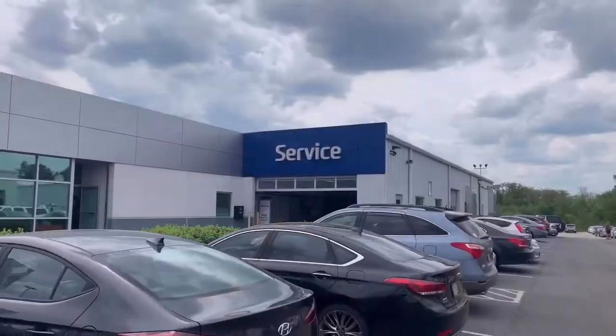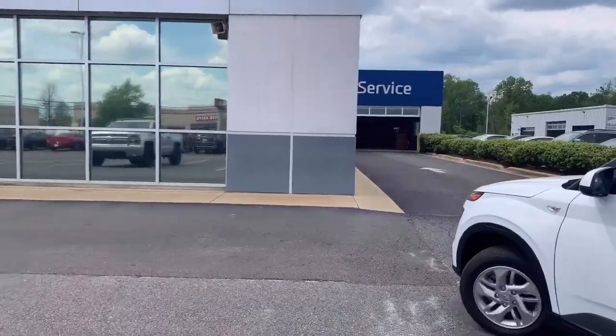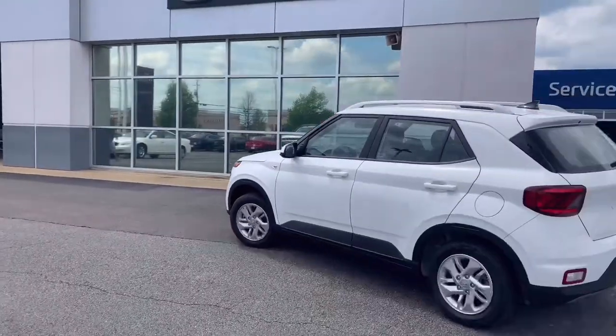And we will call or text you when the service is complete. It's as simple as that with self-check-in at Barnes Crossing Hyundai.